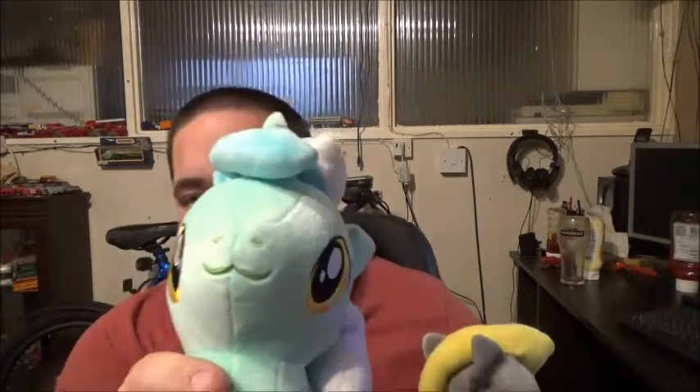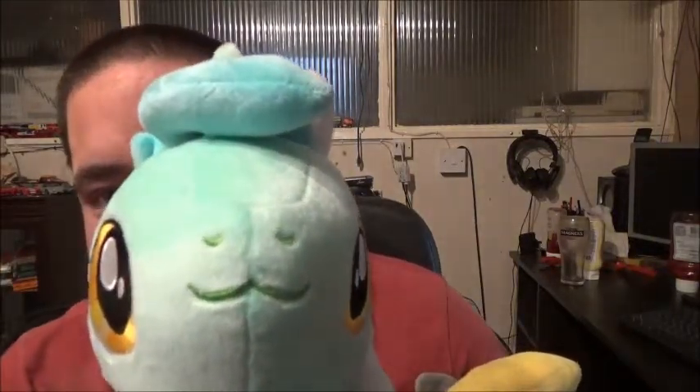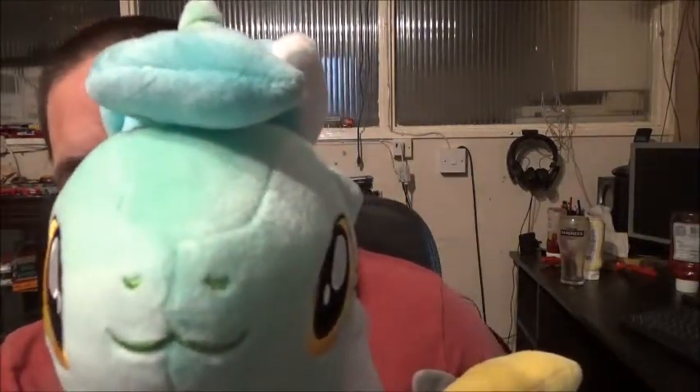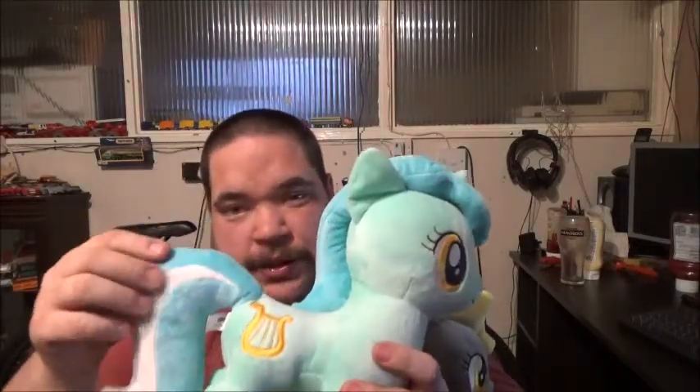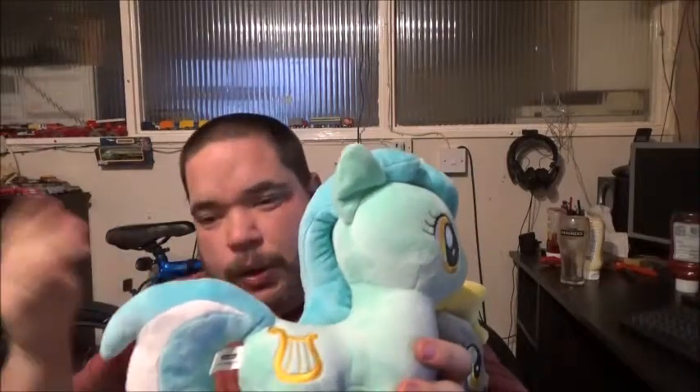I really love that little mouth they put on these — look at that, isn't that just cute? And the cute little nostrils. I think they are really well designed, to be honest. Some people might even say better than the TY ones, because they've got this tail and this mane rather than the wavy ones.